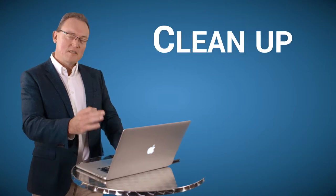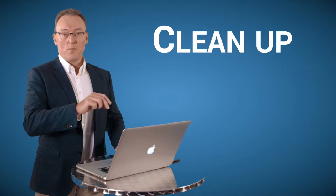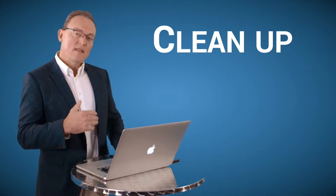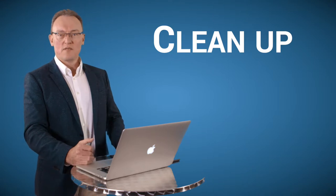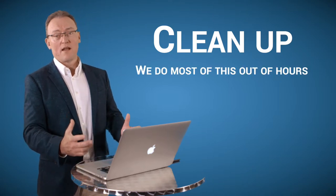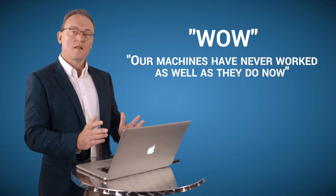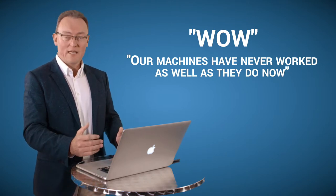The second part — which for me is the best, most fun part — is the cleanup. Every single time we take on a new client, we put our agents on every single server, PC, and Mac, and then we start a deep cleaning process. We do most of this work out of hours, so there's no interruption to staff. And every single time we get the same response: 'Wow, our machines have never worked as well as they do now after the cleanup.'